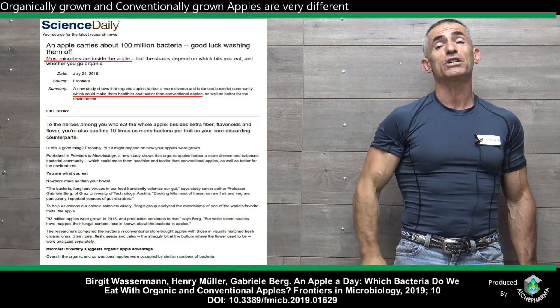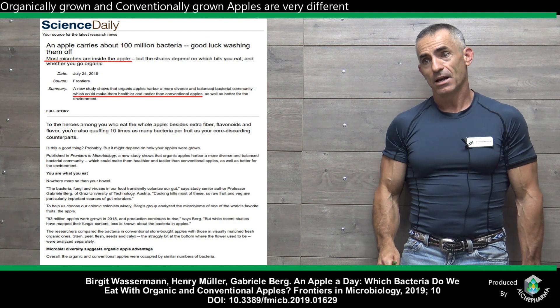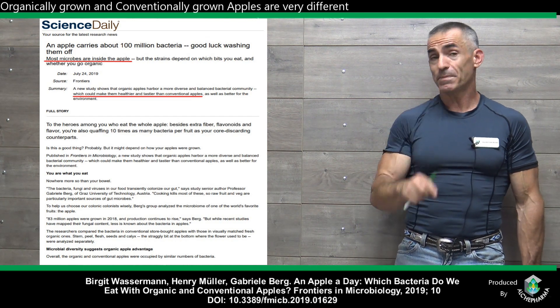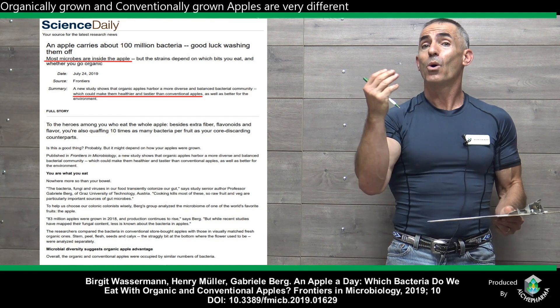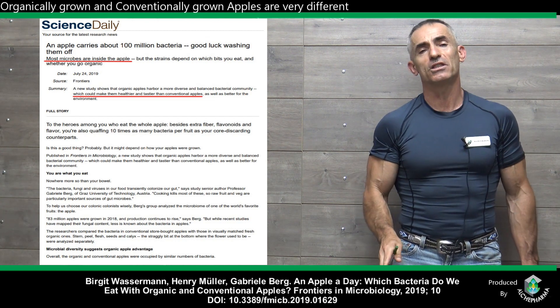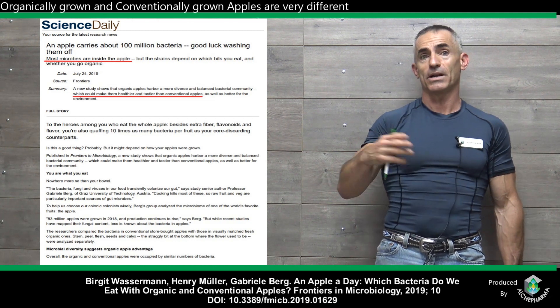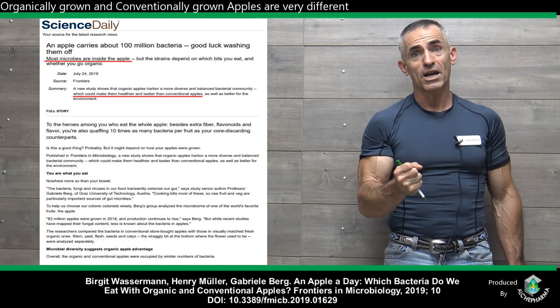No way it's not found in conventionally grown apples: Lactobacillus bacteria. That friendly probiotic was found in, of course — you got it — organically grown apples. This is going to add a whole new dimension to the debate, because we're not looking at nutrients such as vitamin A, B, C, and so forth, or the polyphenols. We're literally looking at the microbiome makeup.